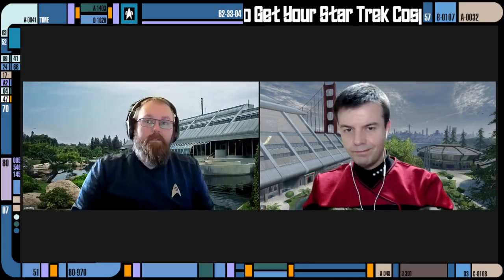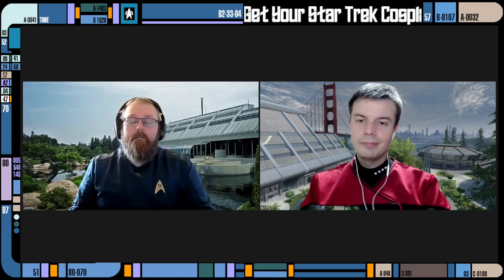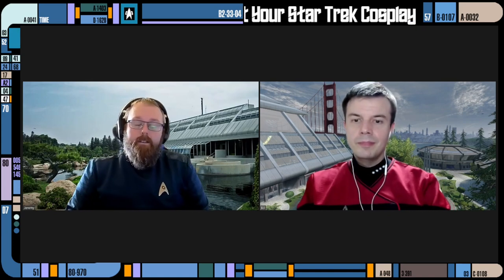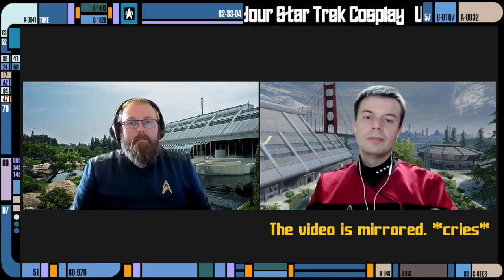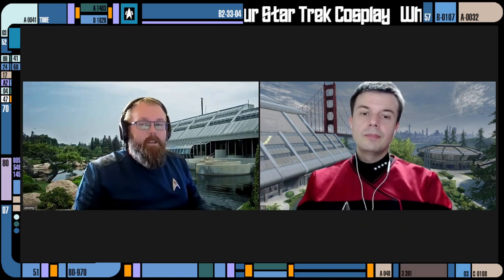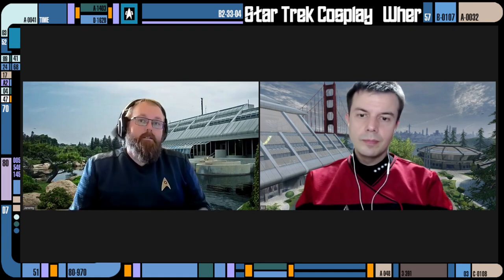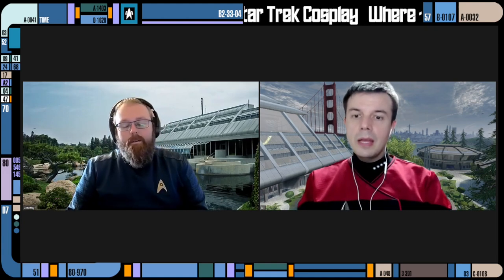Hello and welcome to the Final Frontiersman, a YouTube show about all things Trek, but with a very specific emphasis on the Star Trek role-playing game by Modiphius. I am your host this time, Jeremy, and I'm accompanied by Bill. This particular episode is going to be a follow-up to my cosplay video where we were discussing tips and tricks on cosplay. We have Bill, who has a few opinions and tips of his own. How are we doing today, Bill?